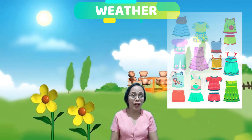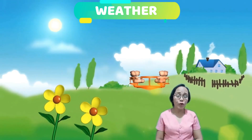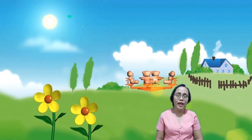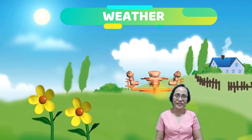Weather also helps us decide what clothes to wear. We feel comfortable wearing light-colored, thin clothes during warm weather and dark-colored, thick clothes during cold weather.